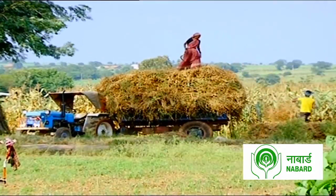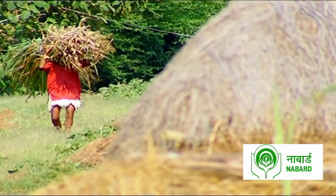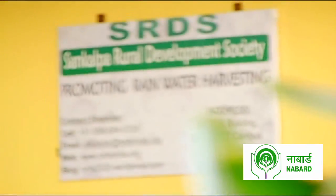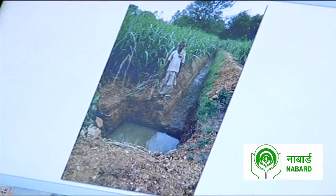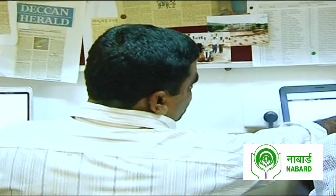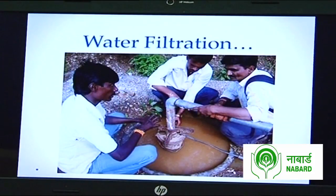On seeing the conditions of the rural folk, Sankalp Rural Development Society, headed by Sikandar Miranayag, sprung into action. An idea that germinated from the age-old bore well technology was taken a step further by the organization, and what came into being was a bore well recharge.